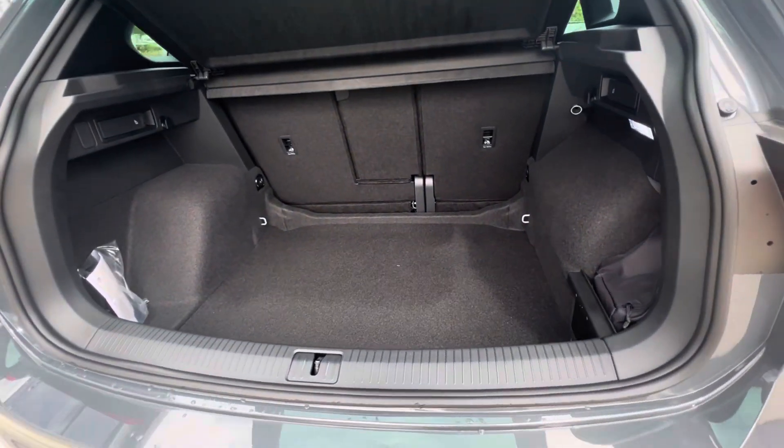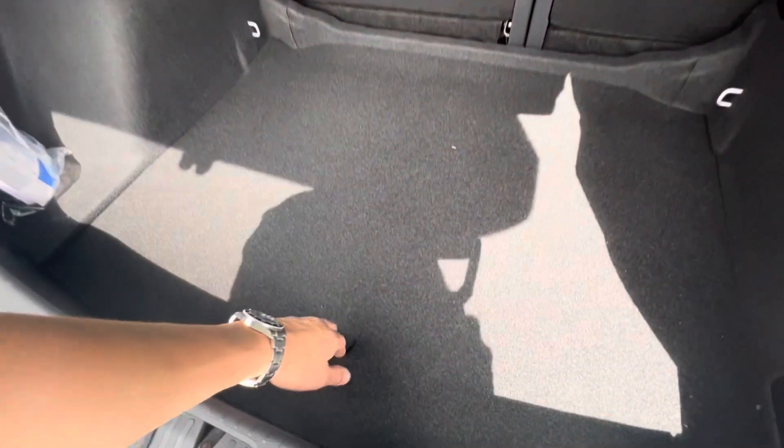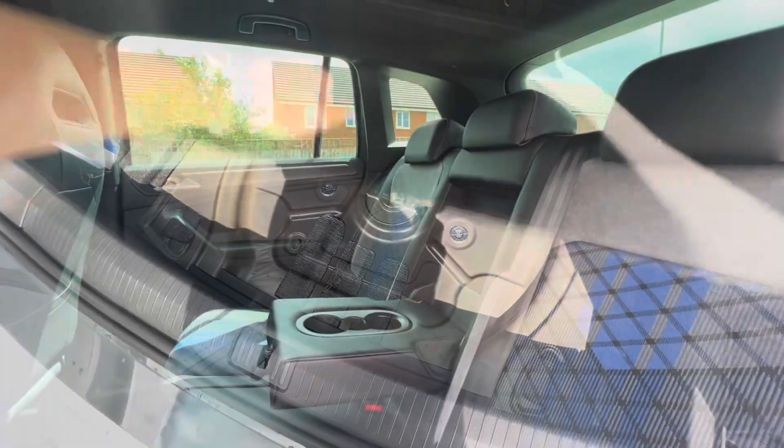Fairly spacious boot size — you can fit things like suitcases inside there with ease, and you have additional storage space with grooves underneath for a spare wheel as well.